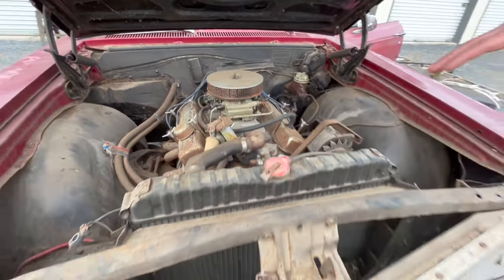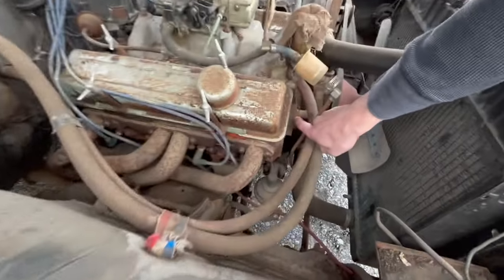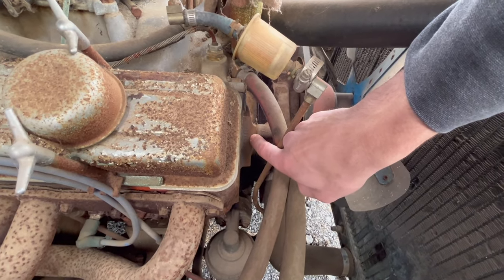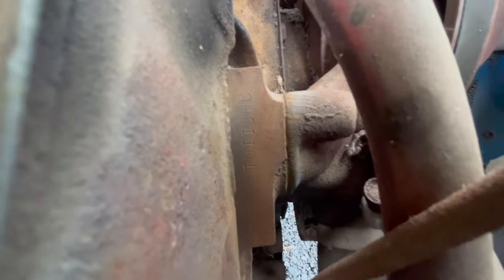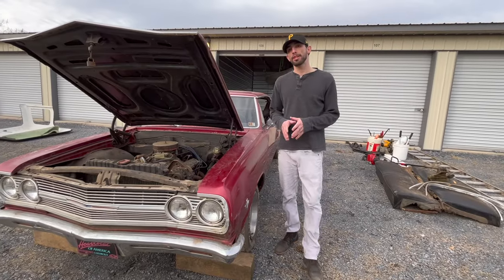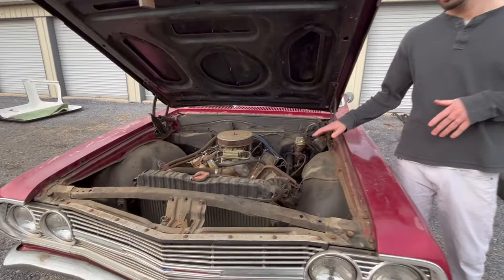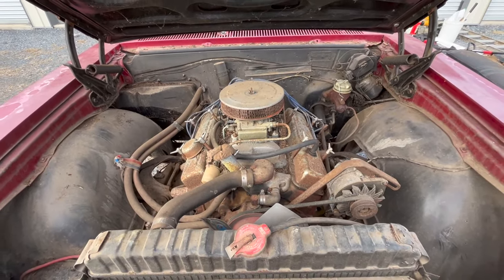So if we also go back into here where the block is, the way that this would be read is a T for the plant that it was built in, and then it would have the day and the month that it was coded — correct for the car. But we can't ever say that they are numbers matching in a '65 Chevelle. There were a couple different engine options in 1965 for the Malibu Super Sport. You could have had the six cylinder, but mostly they all got the 327, just like this.